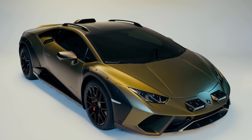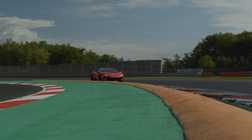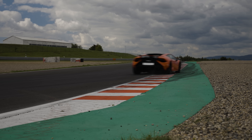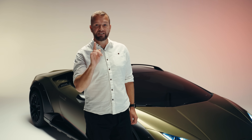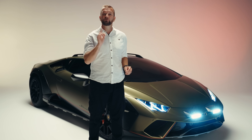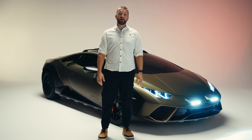Now we like Huracans here at Top Gear. They have the looks, they have the handling and they have the noise. But what they don't have, despite most of them being four-wheel drive, is the ability to drive down a really bumpy back road at speed. Until now. Because the Lamborghini Huracan Sterrato is a special stage Lamborghini that is, in my humble opinion, just about perfect.